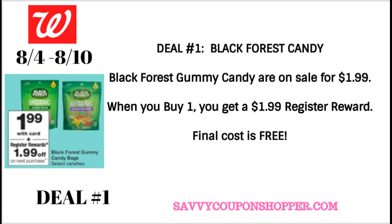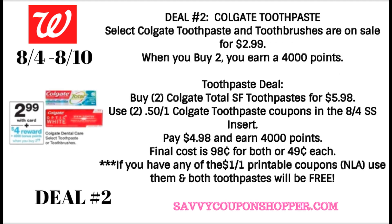When you get that $1.99 register reward, you cannot take it and roll it into purchasing another one. If you do that, you will not get the new register reward printed, so keep that in mind. This is a great deal though. If you want to stock up, you can just pay with points, earn your register rewards, and use them on other purchases this week.